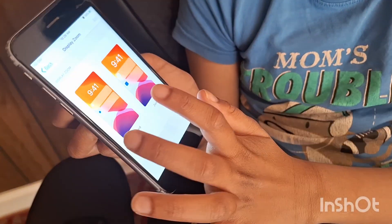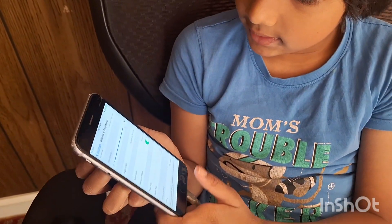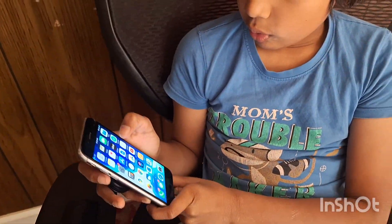Then we have our text size or bold text and view. This is the older version; with the latest one it changed. Now moving on to Siri.